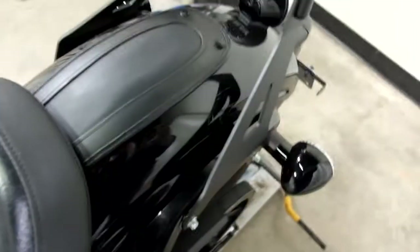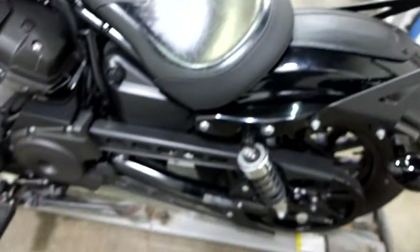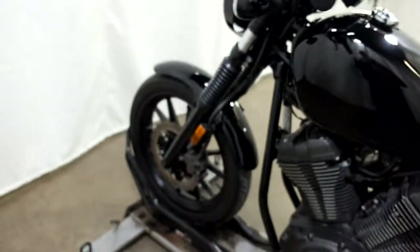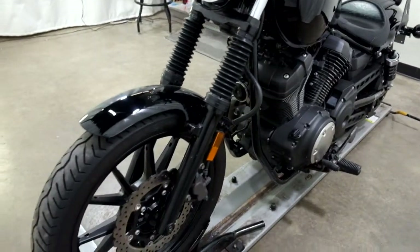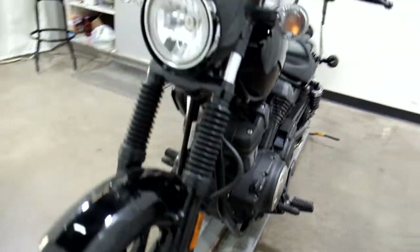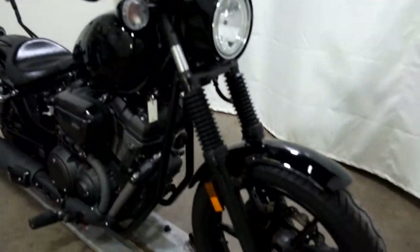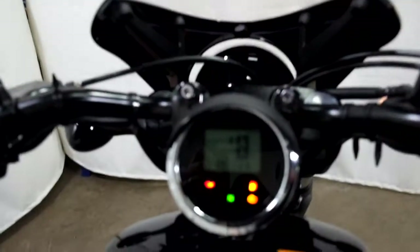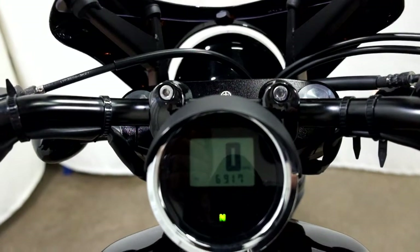I don't know if the camera will pick them up or not — there's a bunch of scratches right in here. There we go. 69.17 is what's on it.